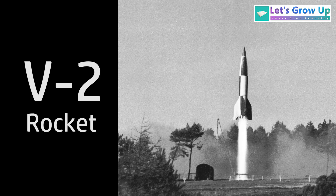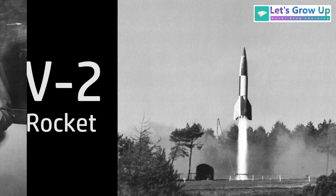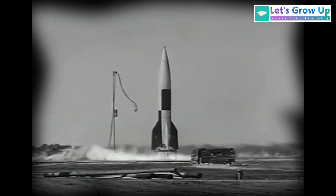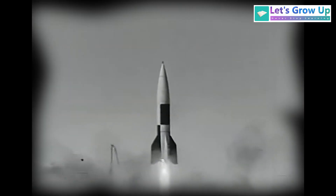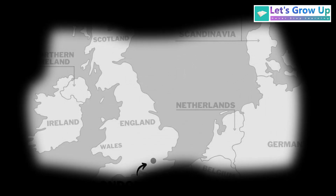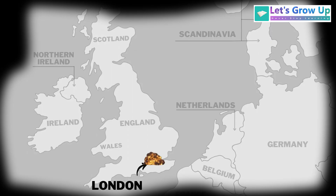The world's first true ballistic missile was the V-2 rocket. It was invented and developed by Nazi Germany during World War II under the leadership of engineer Wernher von Braun. The V-2 was first successfully launched on October 3, 1942, and later used operationally against cities like London and Antwerp during the war.